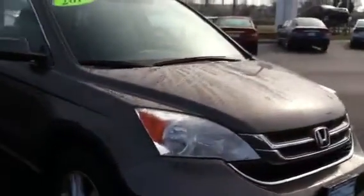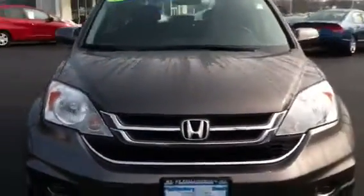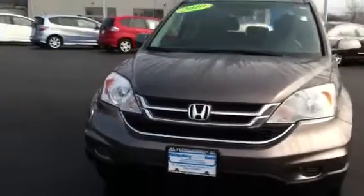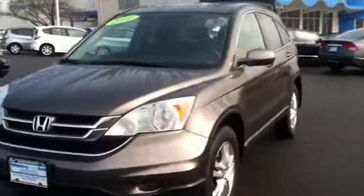The paint job on this vehicle is immaculate. It has aluminum alloy wheels, heated side view mirrors, a sunroof, and a 6-CD changer. This is an EXL CR-V, so you have the leather interior with heated seats.